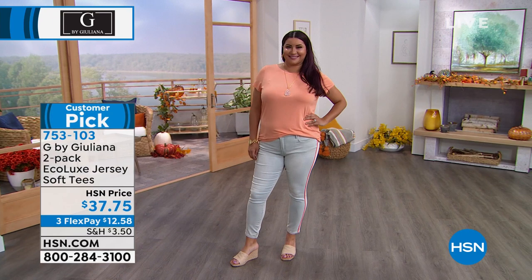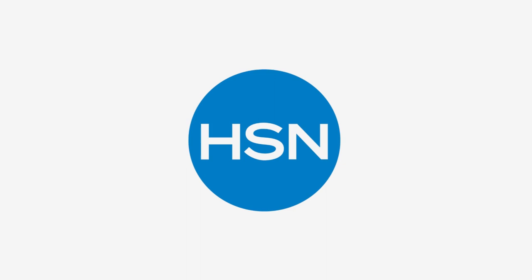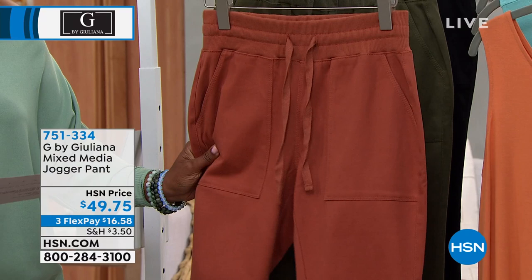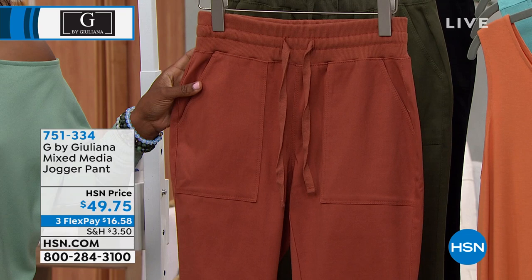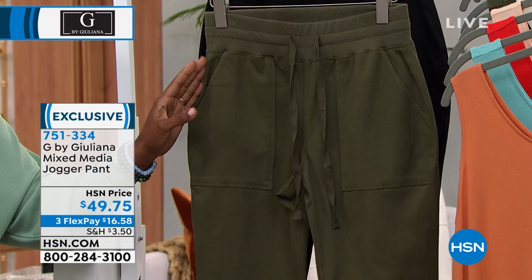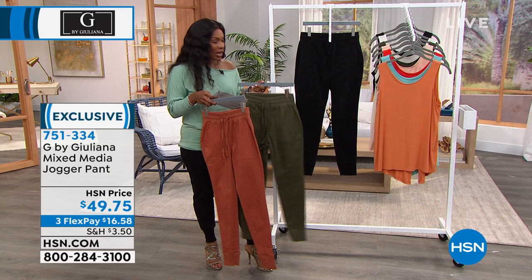I want to show you these joggers — we haven't given any sneak peeks of these yet. These are the Mixed Media Jogger Pant. We've got them in a really pretty chutney color — a warm, spicy color as we're moving into a new season. This one is Olive Night. And of course, we've got them in black as well. Double extra small to 3X, 29 inches in length.